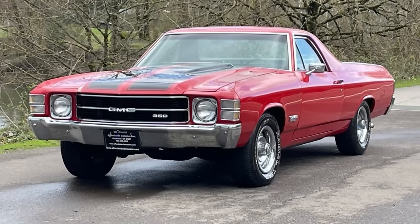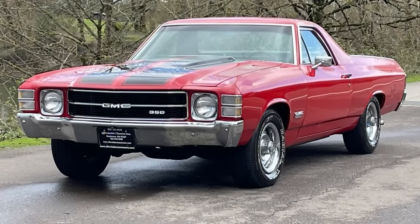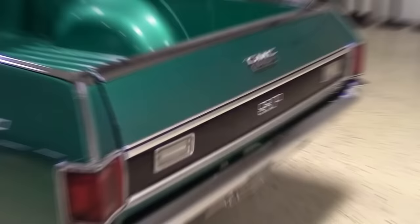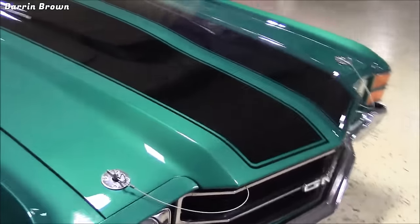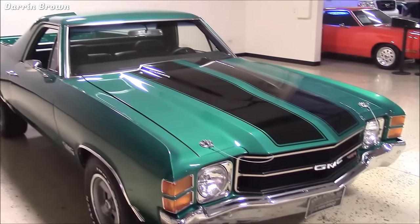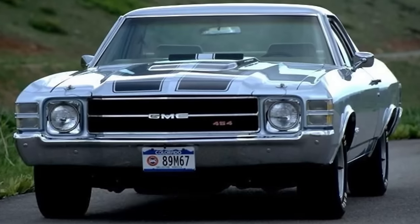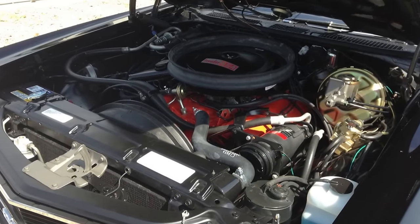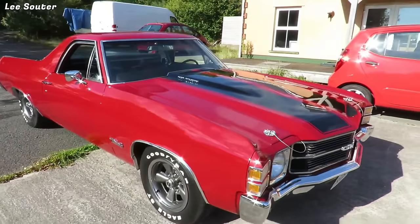In 1971, GMC began producing the Sprint, their version of the Chevrolet El Camino. This light-duty pickup truck was identical to the El Camino except for the name. The Sprint SP, equivalent to the El Camino SS, was an optional trim package only available under the Custom trim and was labeled RPO YE7. The SP 454 is top-of-the-line, featuring a 7.4-liter V8 engine making 365 horsepower and a cowl induction system that increases airflow to the engine — GMC's highest-rated horsepower vehicle of its era.